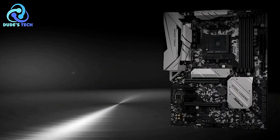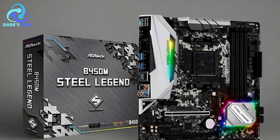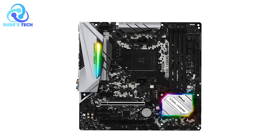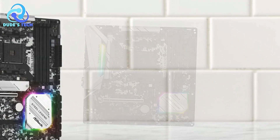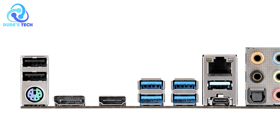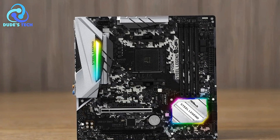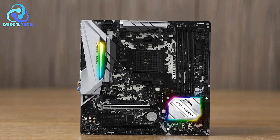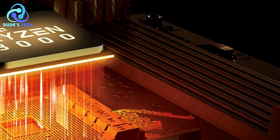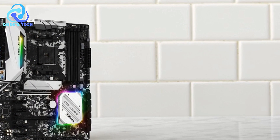Extensive expansion slots: the motherboard features three PCIe 3.0 x16 slots (one at x8, one at x4), three PCIe 2.0 x16 slots, and a single PCIe 2.0 x1 slot, giving flexibility to add graphics cards, sound cards, or network adapters. Efficient cooling with an XXL Aluminum Alloy Heatsink provides effective heat dissipation for key components, particularly the VRMs, maintaining stable operation under heavy load during long gaming sessions or productivity workloads.